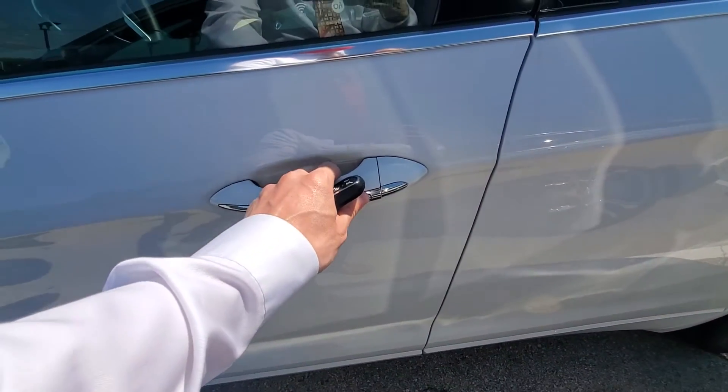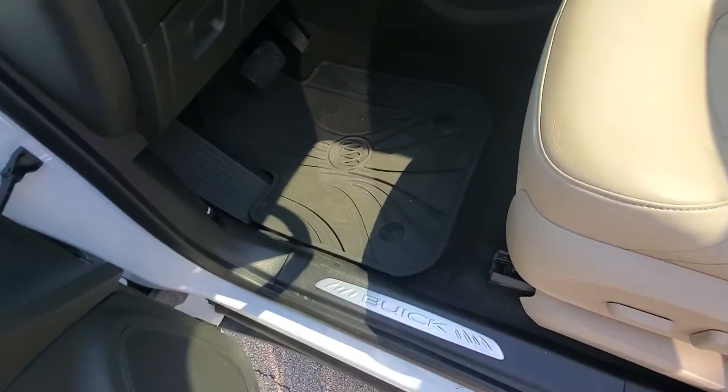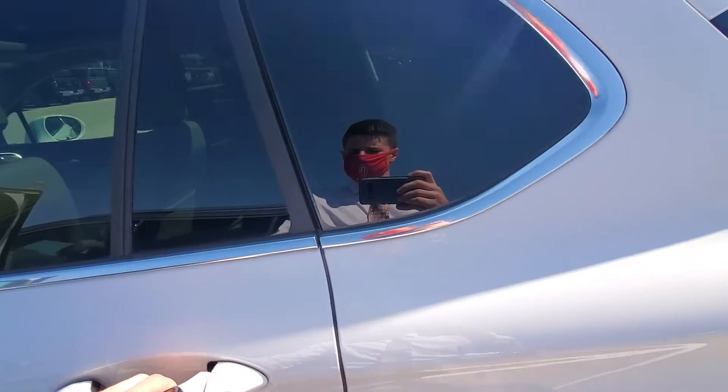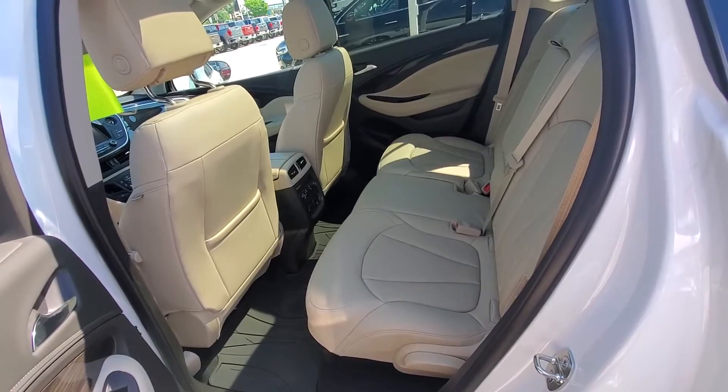It does have a remote keyless entry feature, easy for unlocking and locking the doors. We have the all-weather floor liner package, and there's lots of legroom in the back.